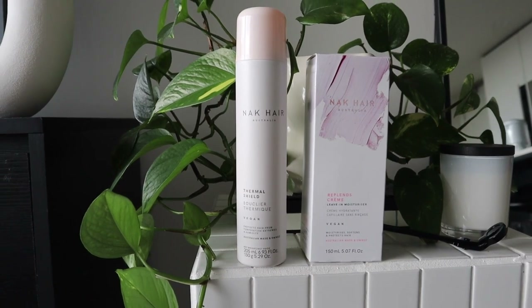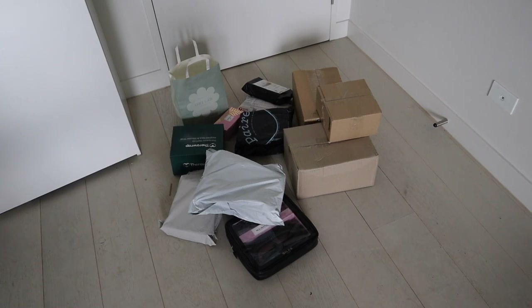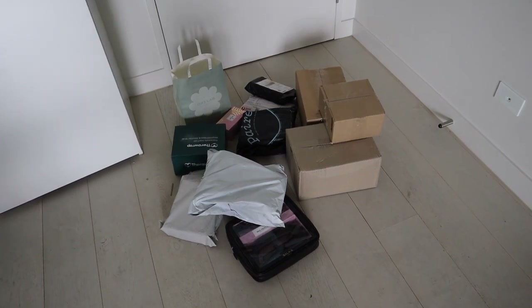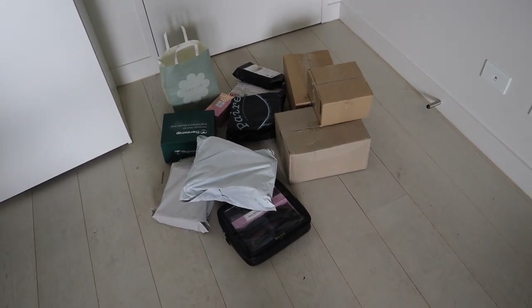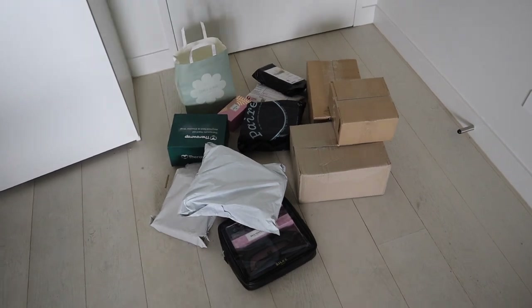Now I need to deal with all of this — I've got quite a pile of packages and deliveries. Many of these things are for user generated content, or UGC, that I do across TikTok and Instagram, so sometimes I don't actually post this, I just create things for the brands. It's something I've really been loving doing because I absolutely love video content.